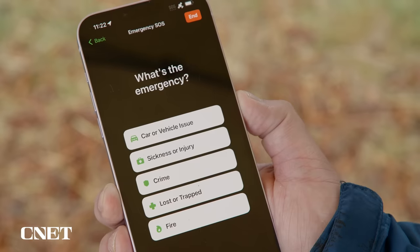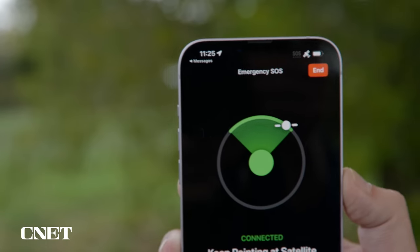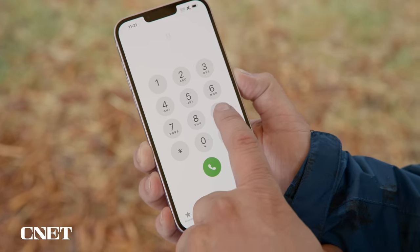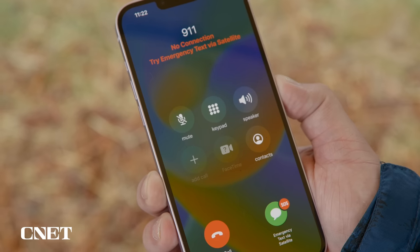The first thing you should know is that you don't need to know anything about Emergency SOS or how it works. The service is designed to work on its own, and the interface will walk you through the process step by step. The second thing is that using Emergency SOS is equivalent to calling 9-1-1 — in fact, that's actually how you use it.